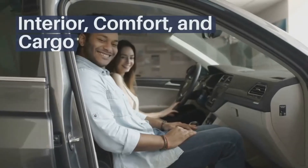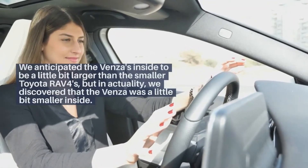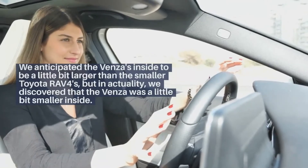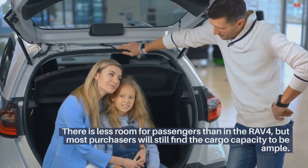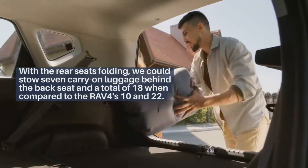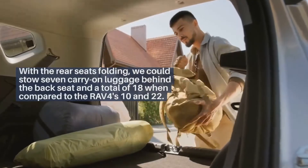Interior, comfort, and cargo. We anticipated the Venza's inside to be a little bit larger than the smaller Toyota RAV4, but in actuality we discovered that the Venza was a little bit smaller inside. There is less room for passengers than in the RAV4, but most purchasers will still find the cargo capacity to be ample. With the rear seats folding, we could stow seven carry-on bags behind the back seat and a total of 18, compared to the RAV4's 10 and 22.